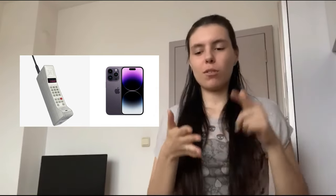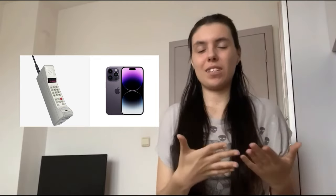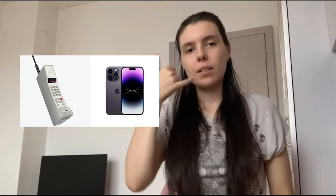Mainly, phones are now completely screen-based, whereas before you only had buttons and it took a long time pressing them. You couldn't really send text messages easily — it was only like a voice call, and honestly the service was so bad.